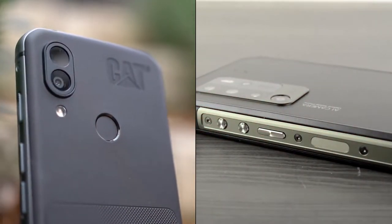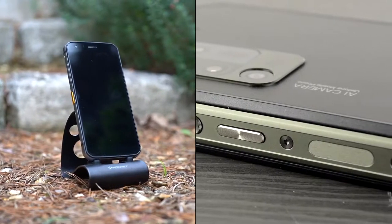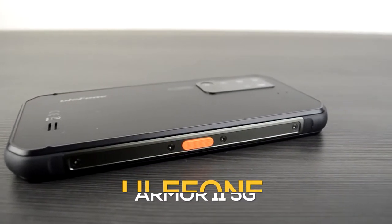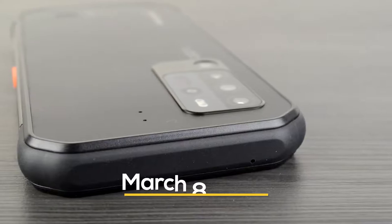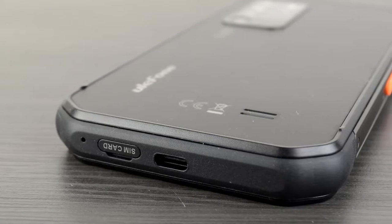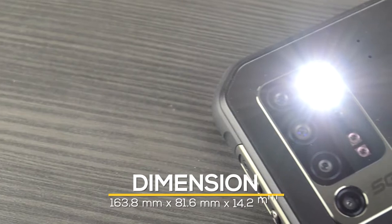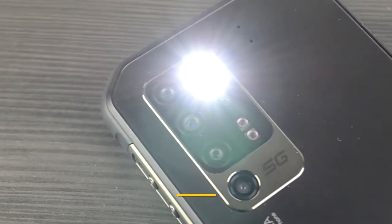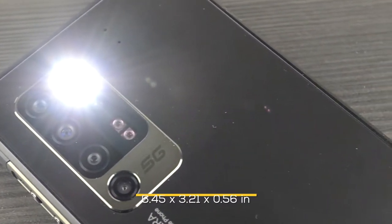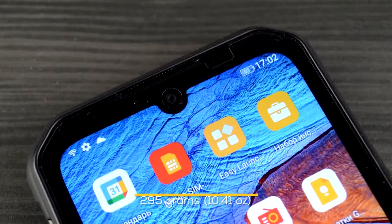Let's take a look at these two phones and compare them side by side to see which one comes out on top. First, let's have a sneak peek at the Ulefone Armor 11 5G. The Ulefone Armor 11 5G was released on March 8th, 2021. It measures 163.8 by 81.6 by 14.2 millimeters, or 6.45 by 3.21 by 0.56 inches, and weighs 295 grams or 10.41 ounces.